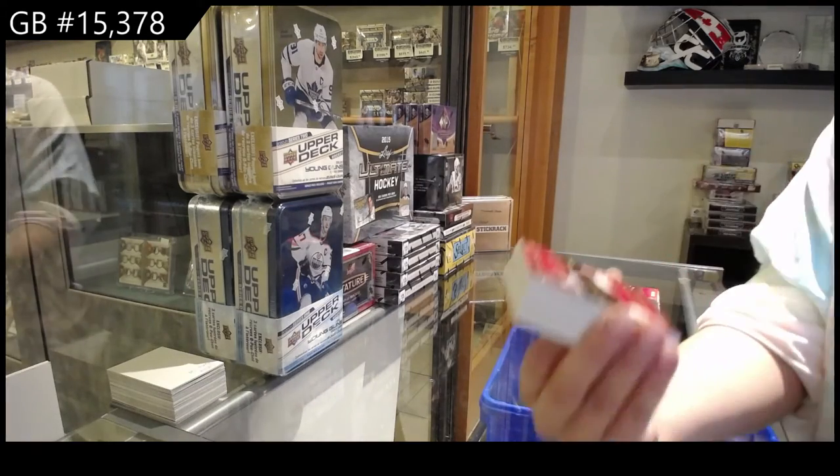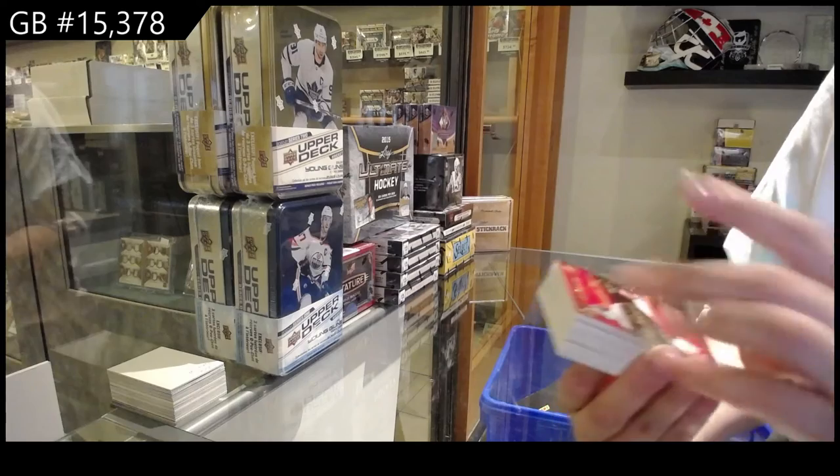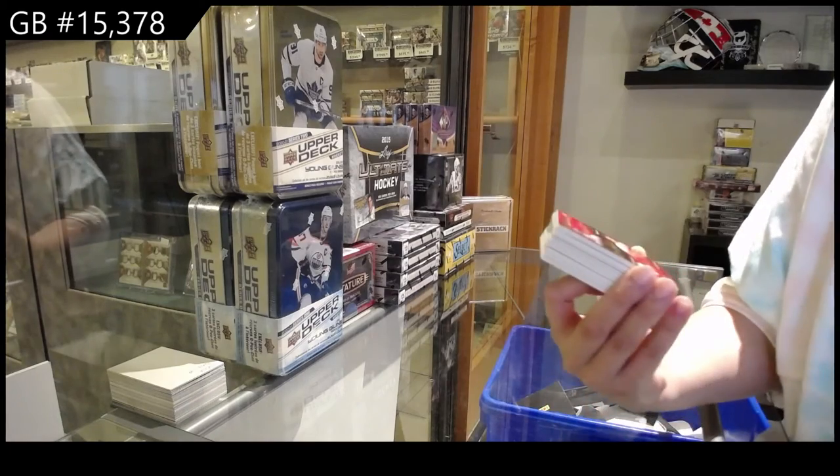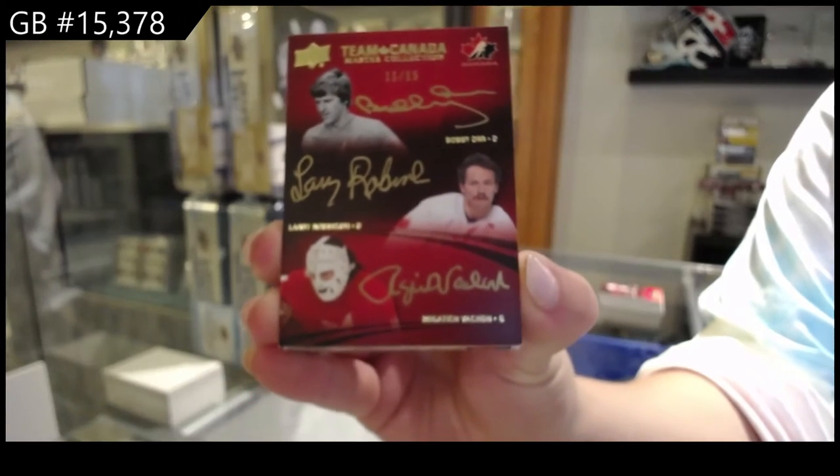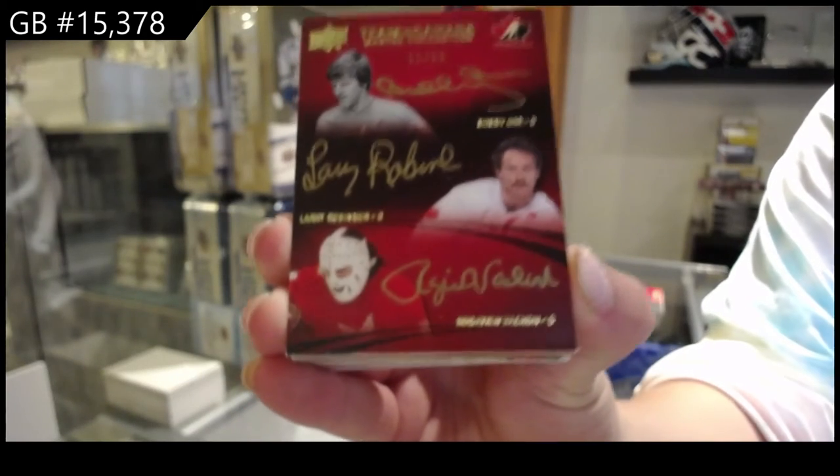We've got a Team Canada Signatures Triple Auto, number 15 — Bobby Orr, Larry Robinson, and Roji Vashon.